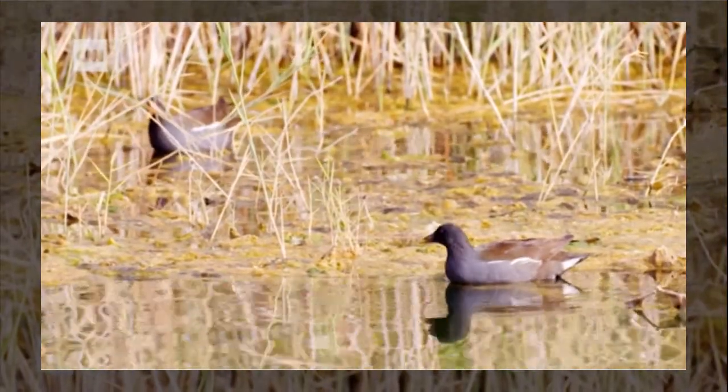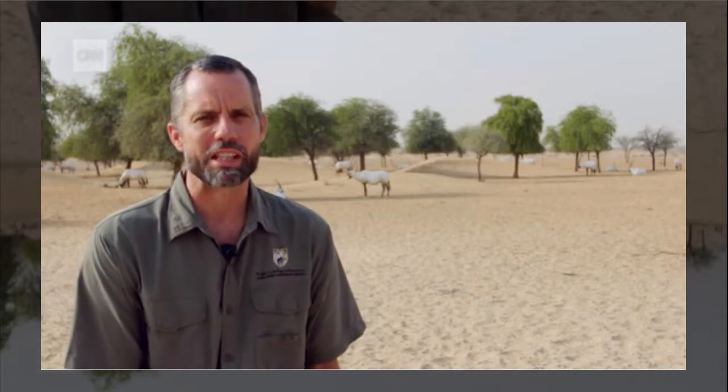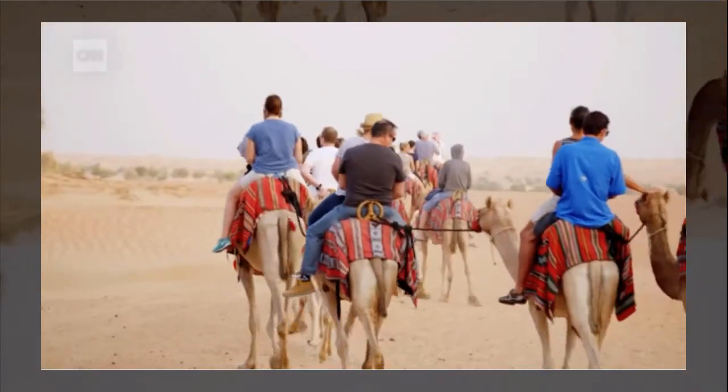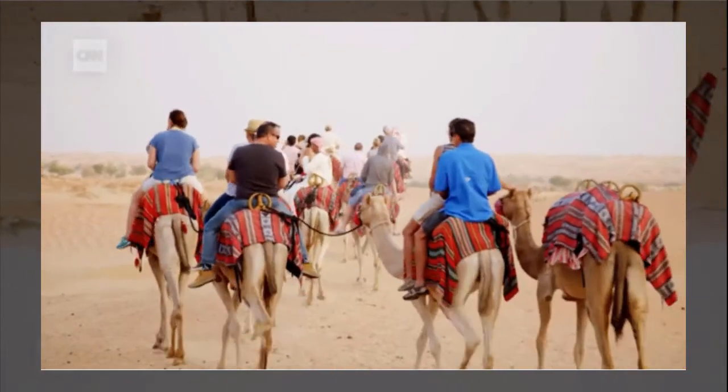The number of visitors is rising. The reserve as a whole is extremely popular — for a protected area, we get over 300,000 visitors a year. These come in with both the Almaha Desert Resort, which is a sort of premium product within the reserve, but we also have a large number of visitors coming in with select tour operators. Almaha is the only hotel on the reserve.